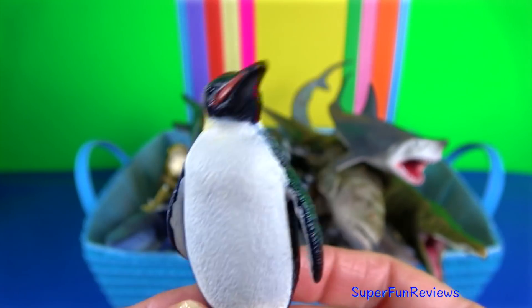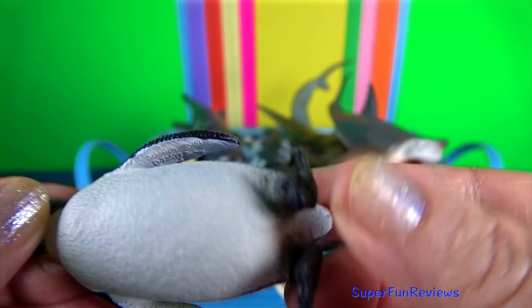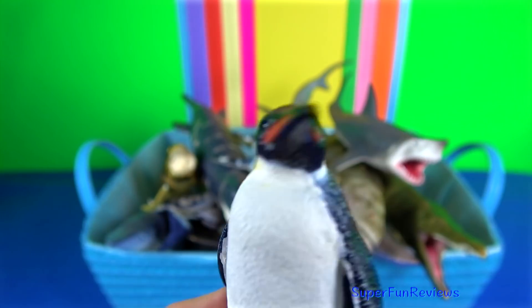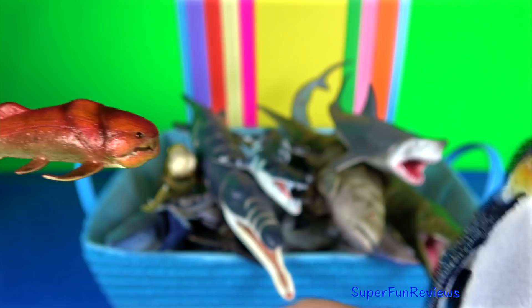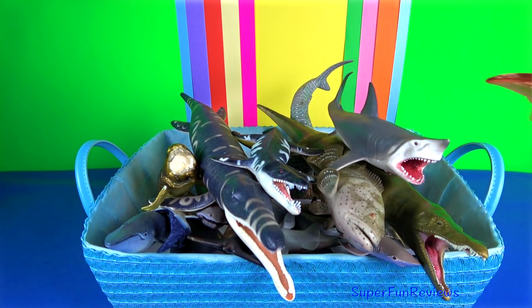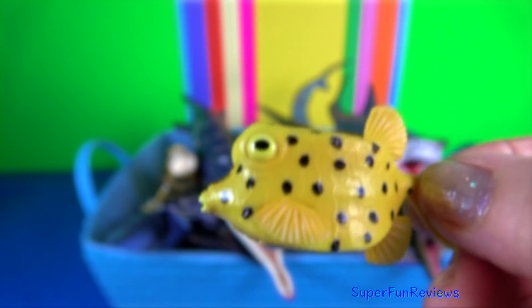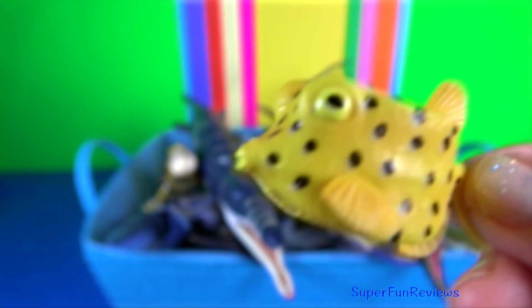Emperor penguin. The female lays a single egg, which is incubated for just over two months by the male, while the female returns to the sea to feed. The boxfish has scales that are fused together, forming a box-like carapace.